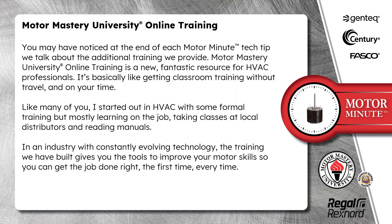You may have noticed at the end of each Motor Minute Tech Tip, we talk about the additional training we provide. Motor Mastery University Online Training is a new, fantastic resource for HVAC professionals. It's basically like getting classroom training without travel and on your time.